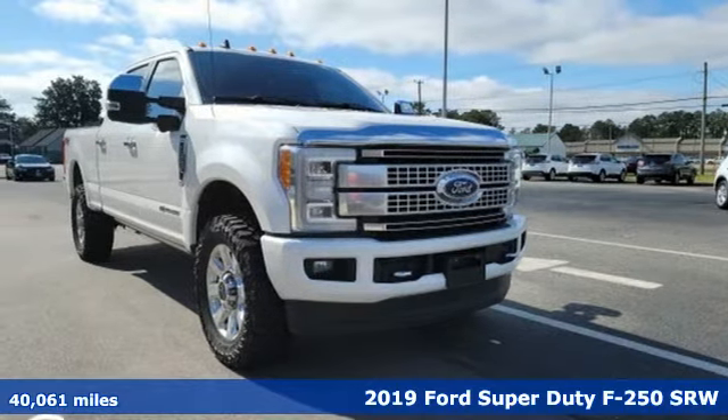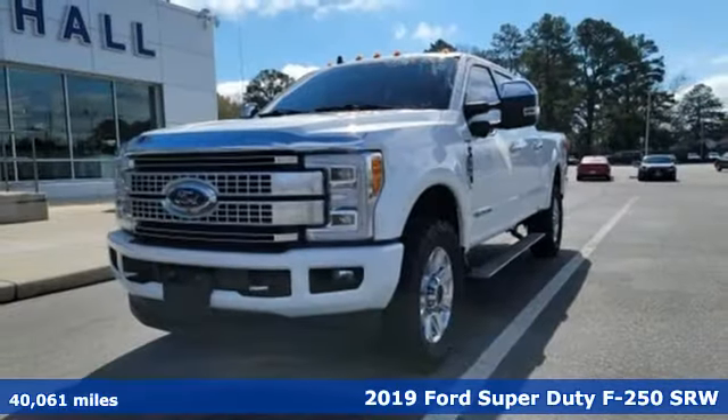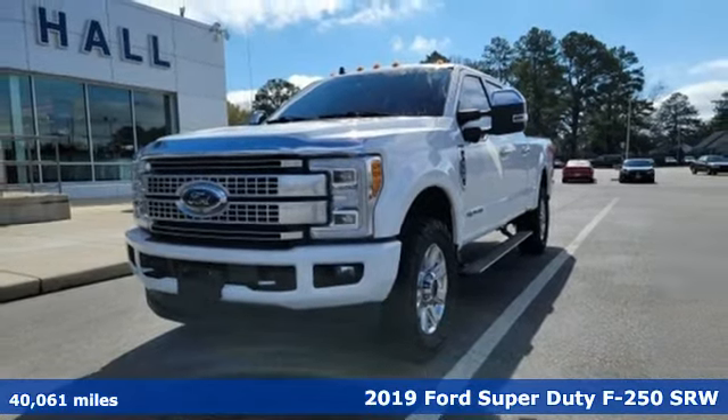Here's the 2019 Ford Super Duty F-250 single rear wheel. Built on tradition, built to last. Ford.